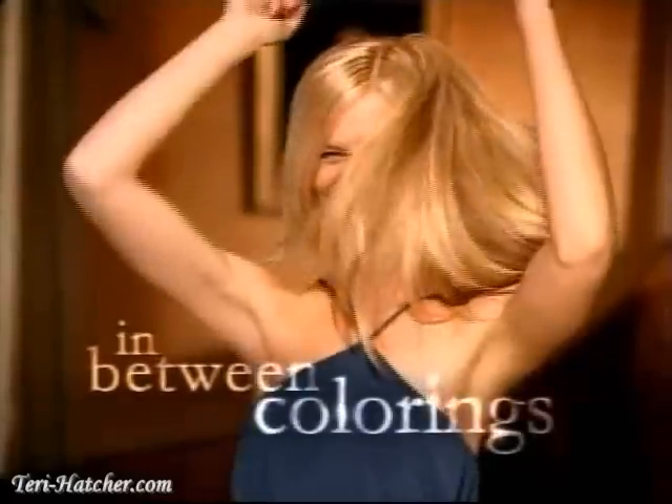Check out the latest beauty craze. Introducing Color Boosting Glaze from Nice and Easy. Use it when color starts fading away. Glaze can refresh color and boost shine in between colorings.